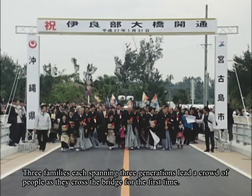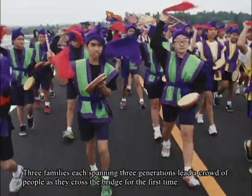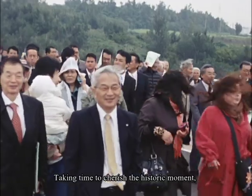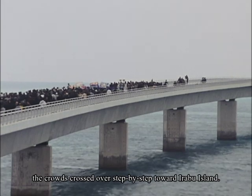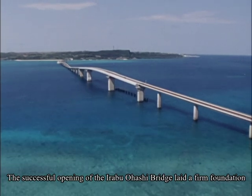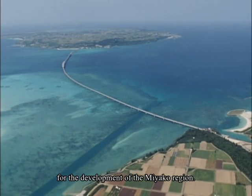Three families, each spanning three generations, led a crowd of people as they crossed the bridge for the first time. Taking time to cherish the historic moment, the crowds crossed over step by step toward Irabu Island. The successful opening of the Irabu Ohashi Bridge laid a firm foundation for the development of the Miyako region.